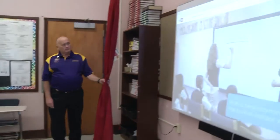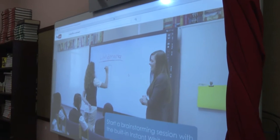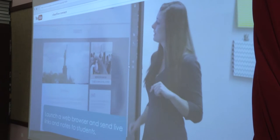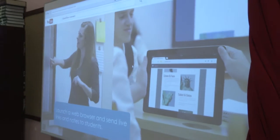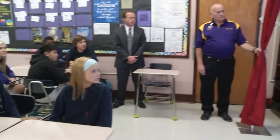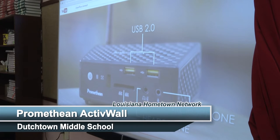They come complete with our ClassFlow Connect solution, and it makes for an interactive collaborative classroom. Teachers can share resources and information and ideas with their students, and it adds an additional layer of interactivity and collaboration in the classroom — it really transforms the classrooms here.